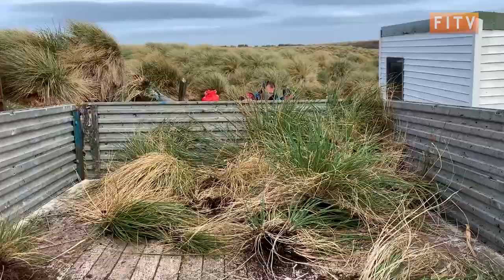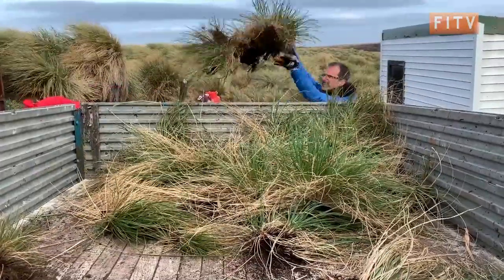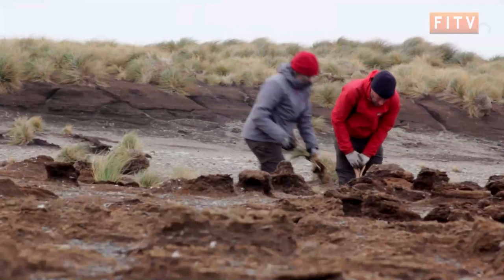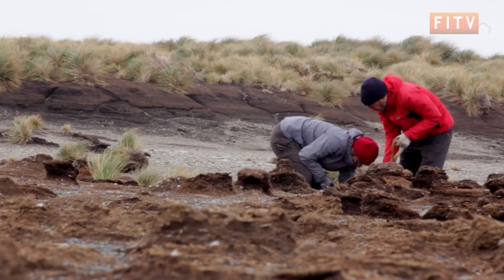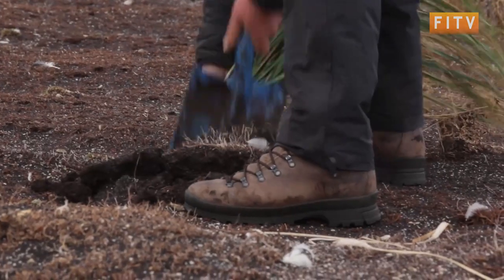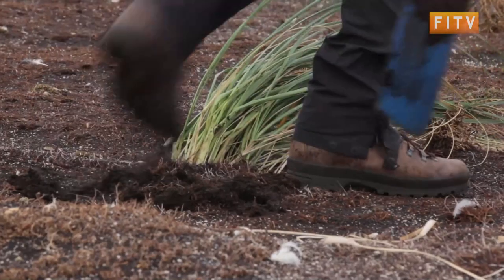We take the tussock from wherever we pulled it to wherever we want to plant it, creating a bit of a hole in the ground, pushing the tiller in as deep as you can so those roots are quite deep, and then stamping around it to make sure it's firmly in — so the geese don't pull it up or the wind doesn't pull it out.